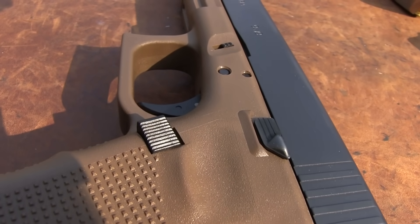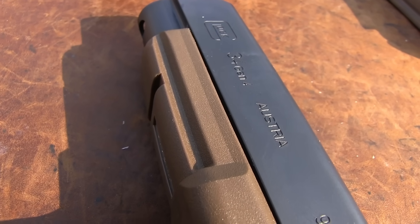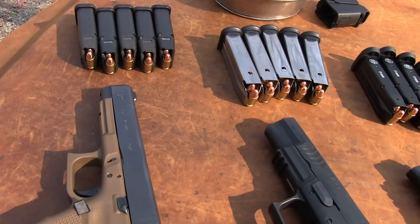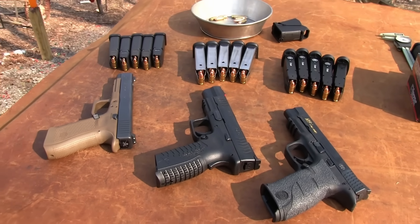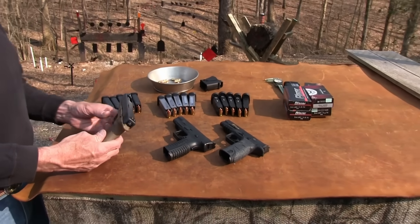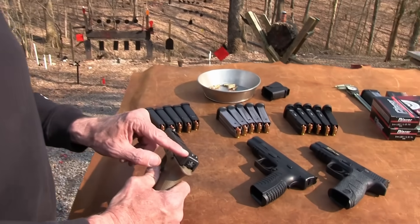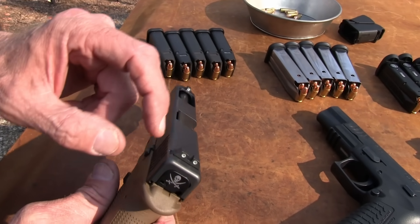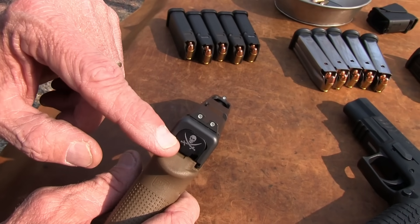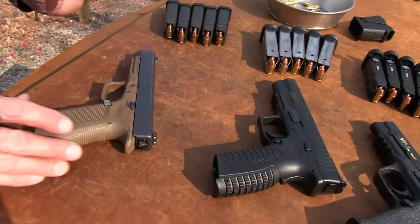The Glock might be the premier firearm of these three in terms of numbers out there in IDPA or USPSA — not sure — and GSSF, Glock Sports Shooting Foundation matches. These are pretty much stock firearms. The Glock has had the sights replaced; it comes with an adjustable rear sight for elevation and windage, and the owner has put night sights on it and the Tough Guy backplate. Other than that, it is stock.